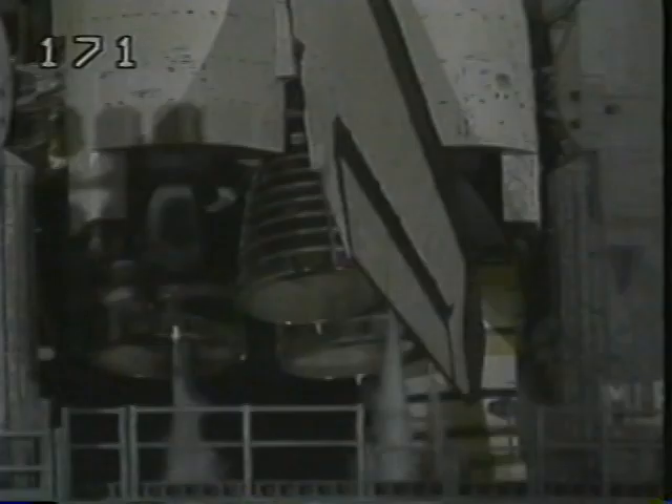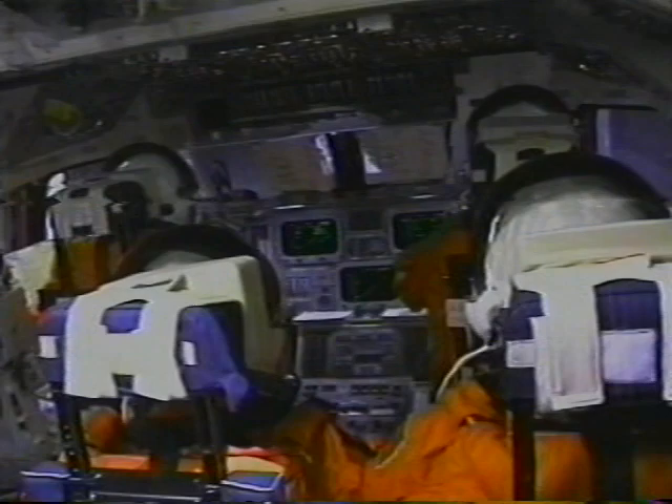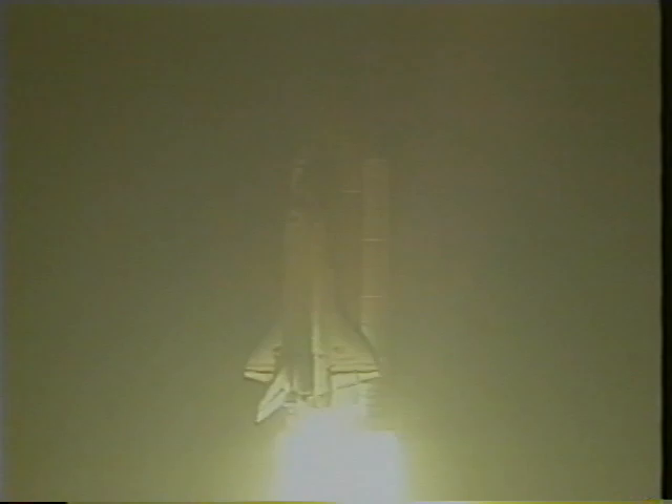About six seconds prior to liftoff, the main engines light, and when the computers check them out and see that everything's okay, the solid rocket motors are ignited. Here's the view inside the cockpit at SRB ignition and you can see a lot of shaking going on. It looks a little slow coming off the pad, but there's nothing slow about it — the things that come to my mind are power and speed. Here's a beautiful view of the orbiter. You can see it gets pretty hot down at the bottom of the external tank, but the insulation does a really good job.